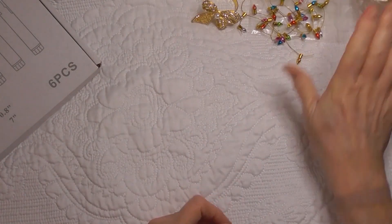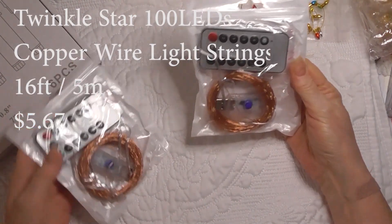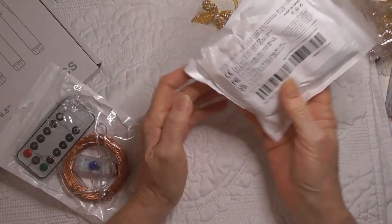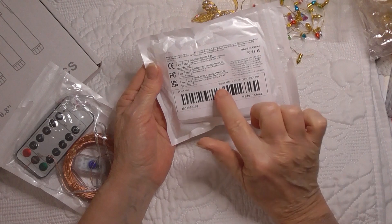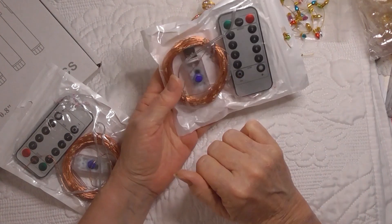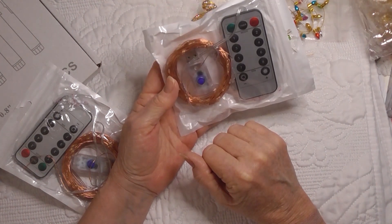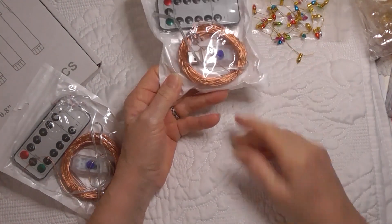The next thing I got was two sets of remote control fairy lights. I've had fairy lights before and these ones are warm white, but I've never had remote control ones. They're USB charged which is nice. I'm excited to try those out.